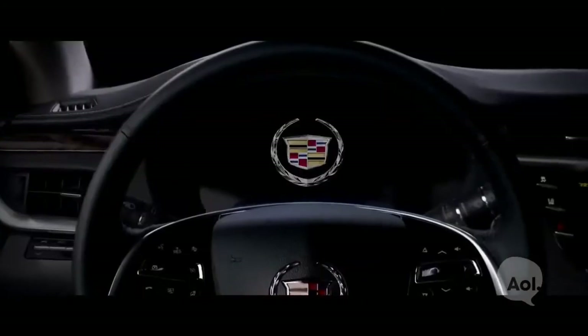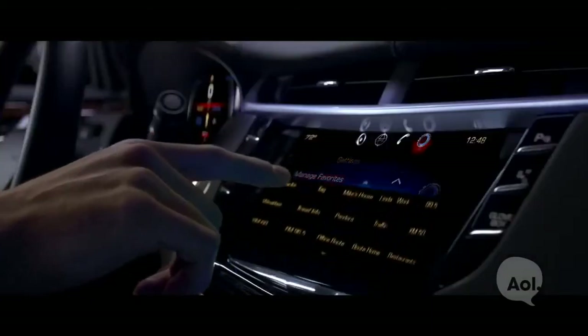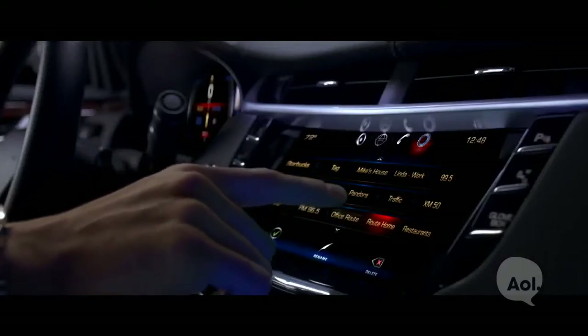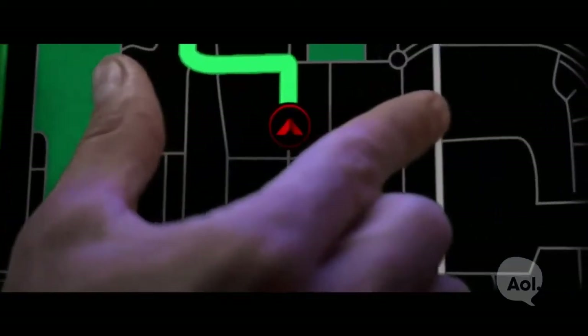What we've really done here is created just the next level of user experience inside the vehicle. We've developed this fantastic integrated cockpit experience between the center stack, the steering wheel controls, and the cluster. We're the first in the market to be offering a fully capacitive faceplate — both the display and the lower portion are all capacitive. We wanted to bring that consumer electronics experience into the vehicle.